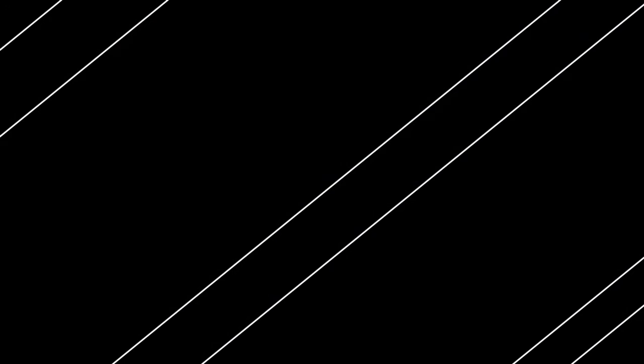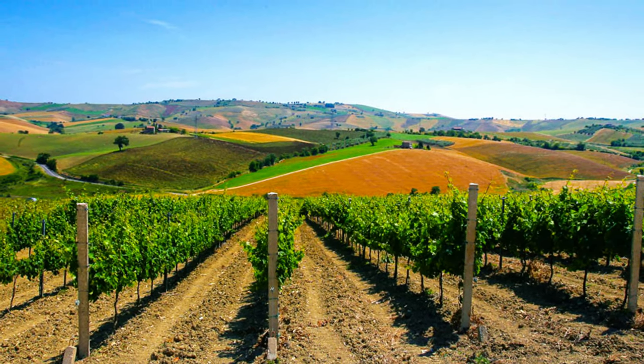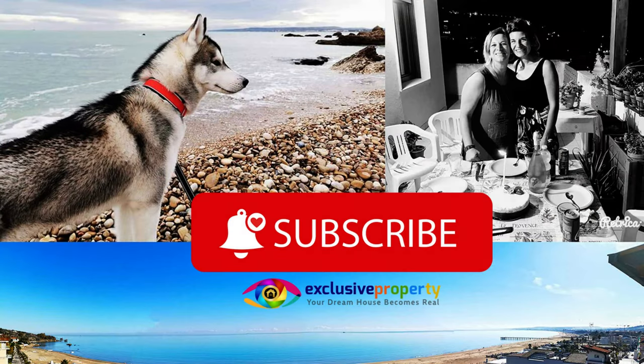Thank you for watching this video. Please subscribe, and for more information visit www.exclusiveproperty.com. Bye!